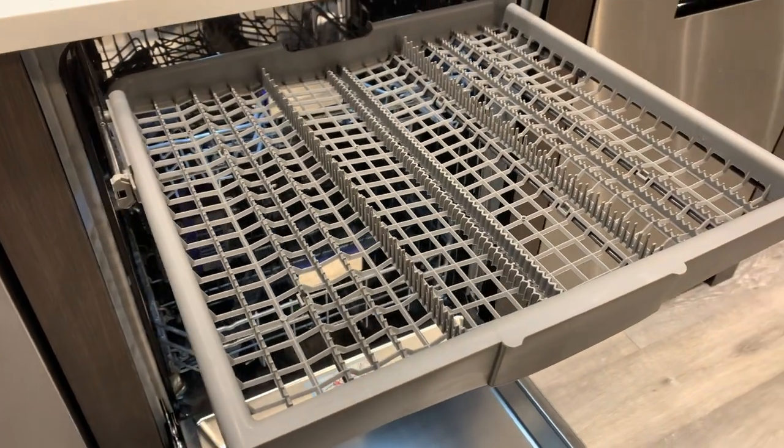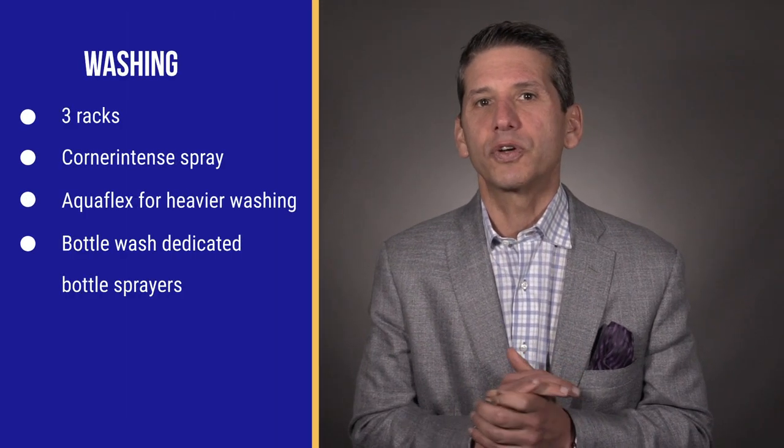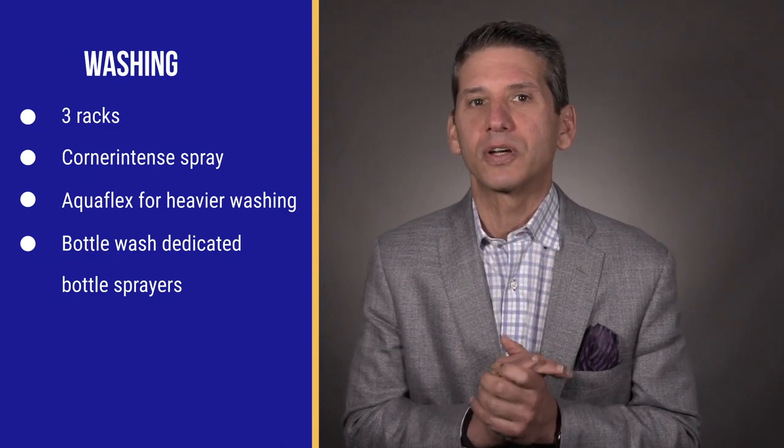The racking is similar with a third rack up top, two arms, and a sprinkler up top. They also have their AquaFlex cycle, diverting more water pressure to the bottom of the dishwasher to scour out heavily baked-on dishes.